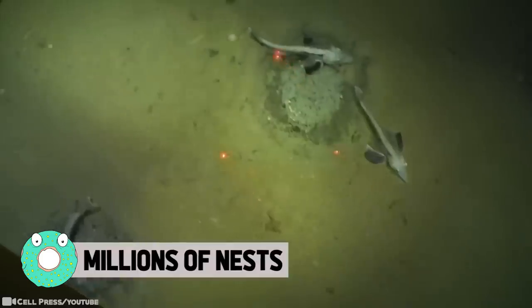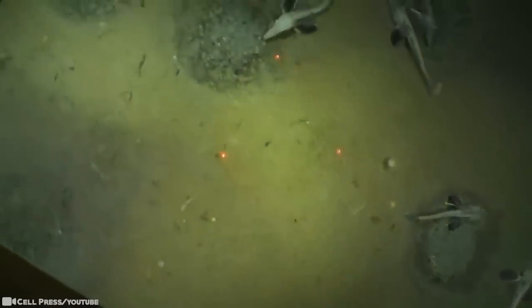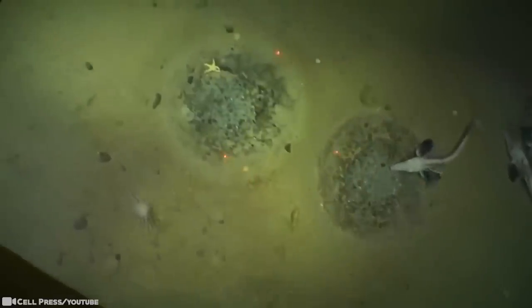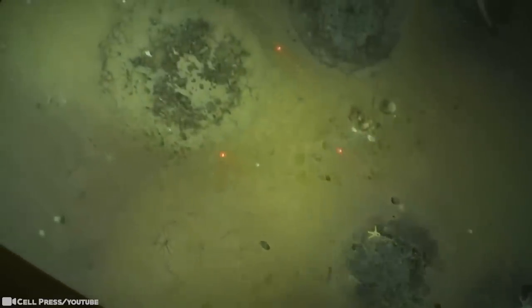Millions of nests. Recently, a research icebreaker discovered the most extensive fish breeding colony found to date. At 1,600 feet below the Weddell Sea ice, the colony was found to cover at least 92 square miles of the seafloor — an area one-third larger than Washington, D.C. Over 12,000 active nests were filmed.